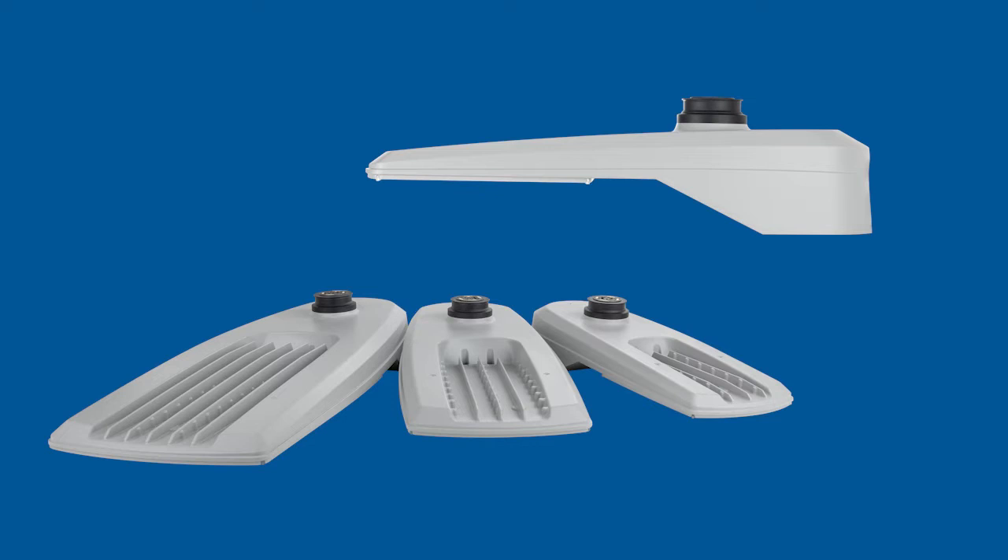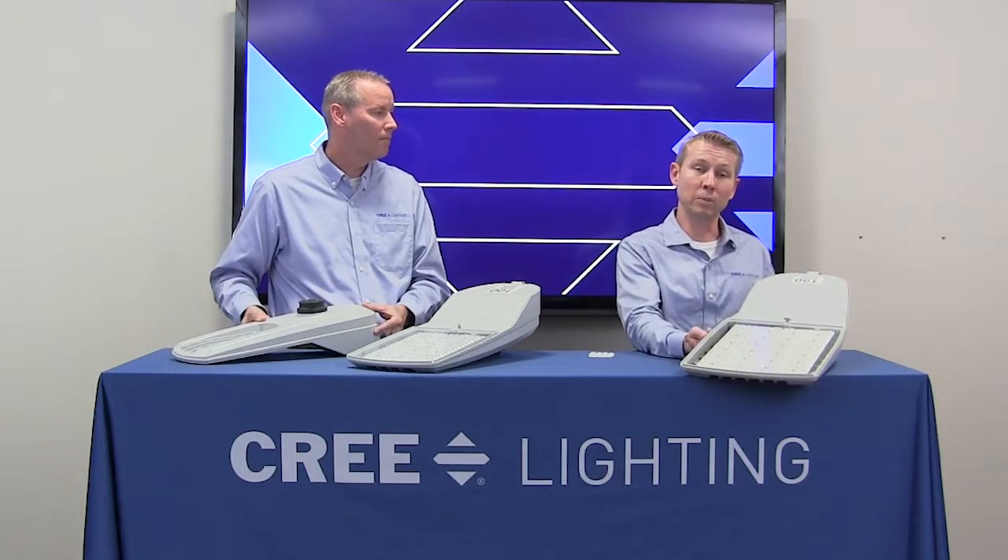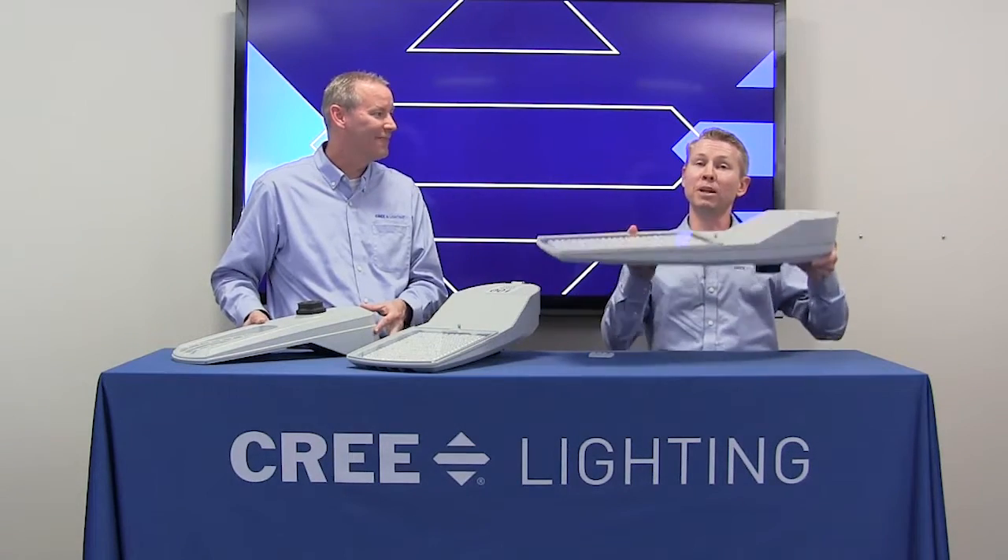It's also lightweight. This is a 30,000-plus lumen model here that weighs only 18 pounds. So lightweight, even a product manager can lift it. And the installers will love it.